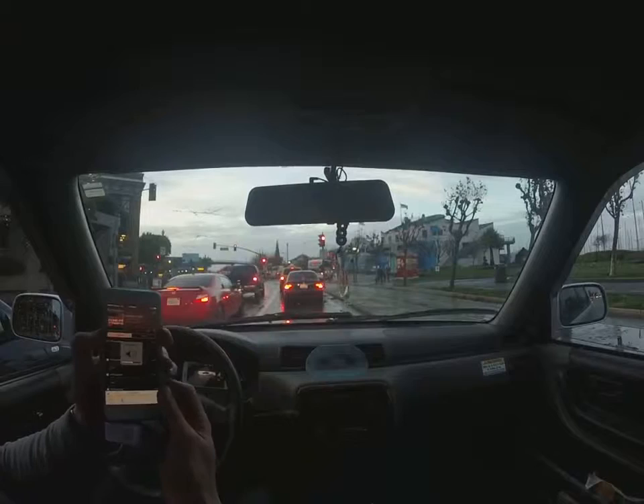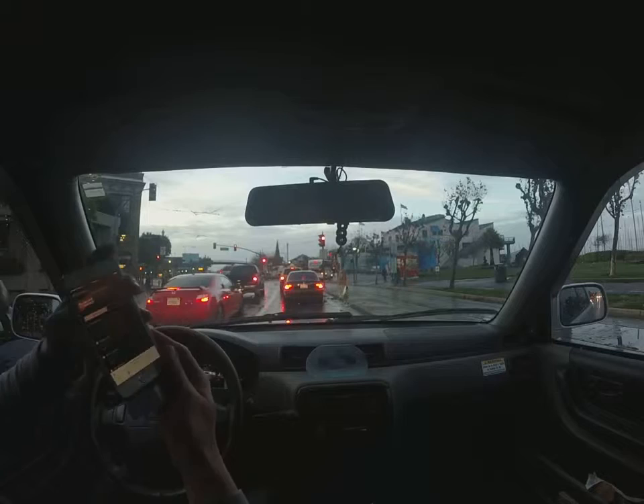You can control the volume either through your phone or through your car radio. We'll go back to the podcast.